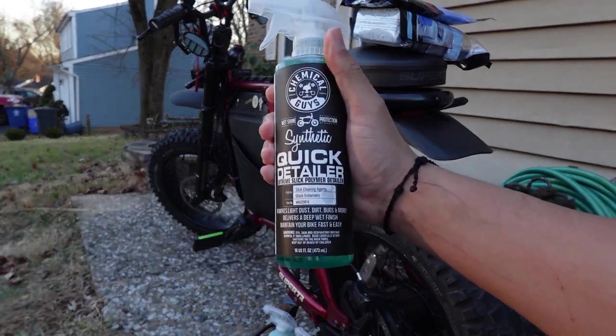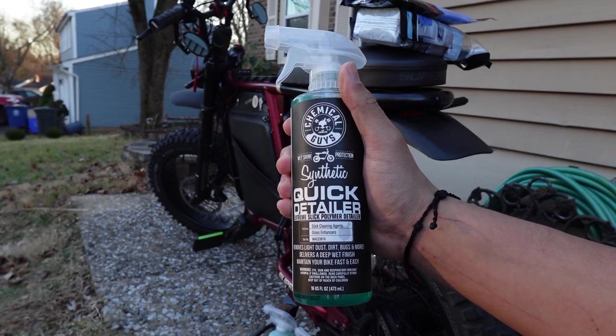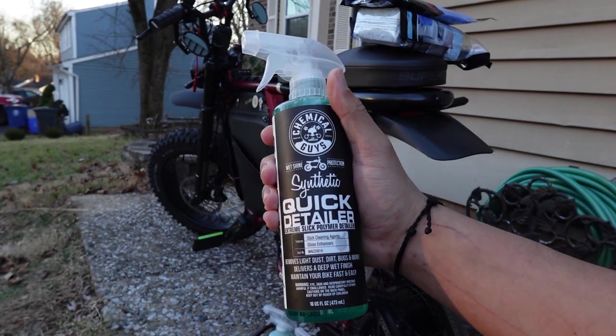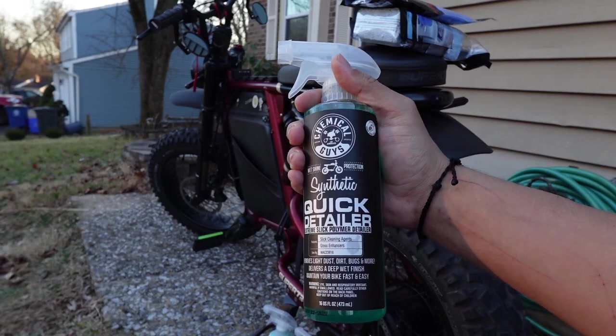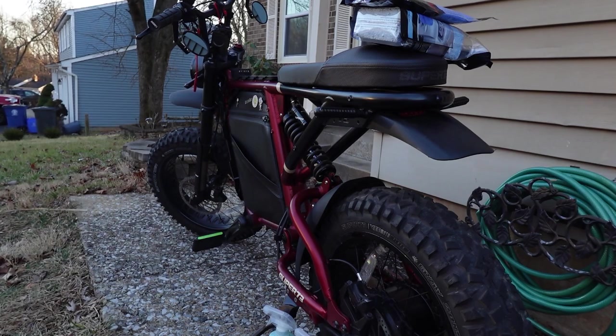The third option in the collection is the Quick Detailer. This is an on-the-go solution. Let's say you already cleaned your bike but want it looking spick and span for photo ops or a group ride — you can bring this and a microfiber cloth, spray it on the bike quickly, and it'll make it look nice and shiny. We're not going to use this today, but maybe on a group ride in the future.